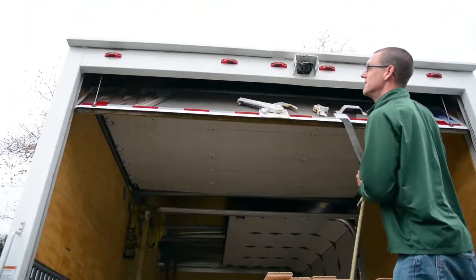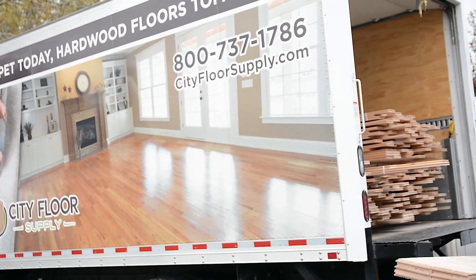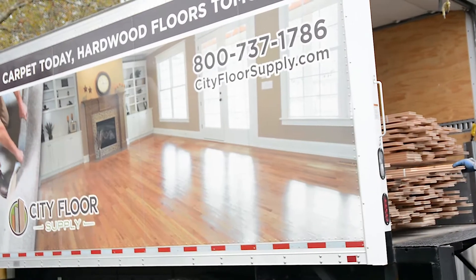If the wood is in stock, the materials are in stock and it's needed the next day, there's a good chance that that material will be on the truck and out to you that next day.